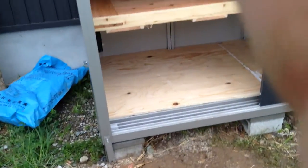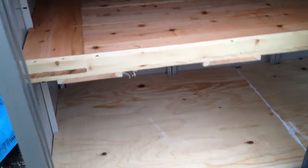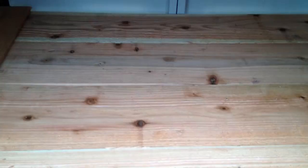Here is the chicken coop that I'm working on — this is the roosting area. I'll be able to just open the door and reach in here and grab the eggs. The eggs will be back in there, nice and dark.